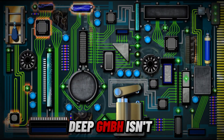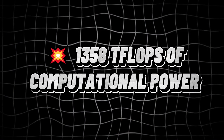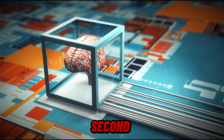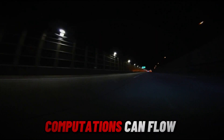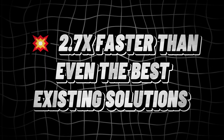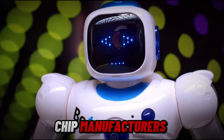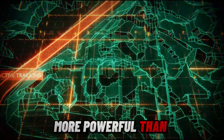How powerful is DeepGem? It delivers 1,358 teraflops of computational power — like having a supercharged AI brain capable of performing 1.3 quadrillion operations per second. It achieves a memory bandwidth of 2,668 gigabytes per second, so AI computations flow at record speeds without bottlenecks. It's also 2.7x faster than existing solutions, outperforming some of the most finely tuned AI computing kernels built by the world's top chip manufacturers.